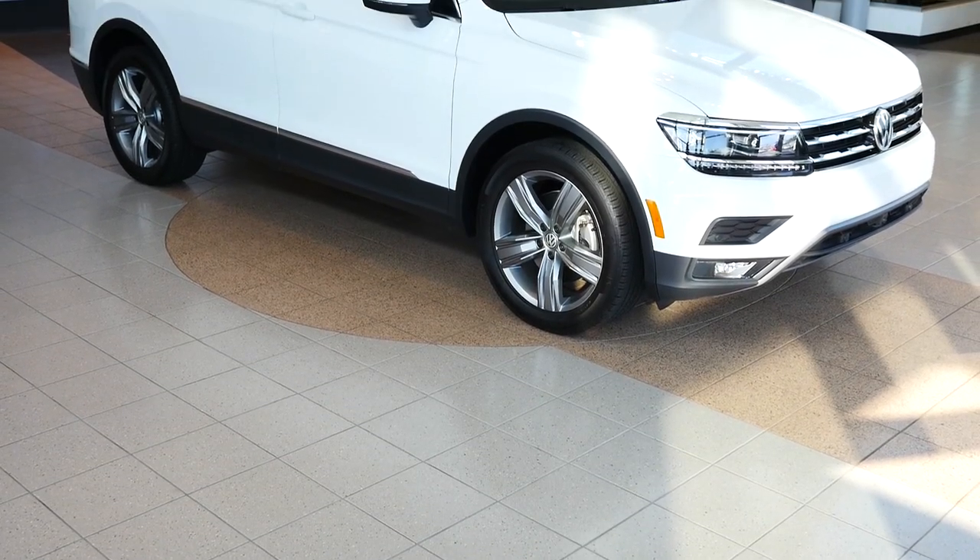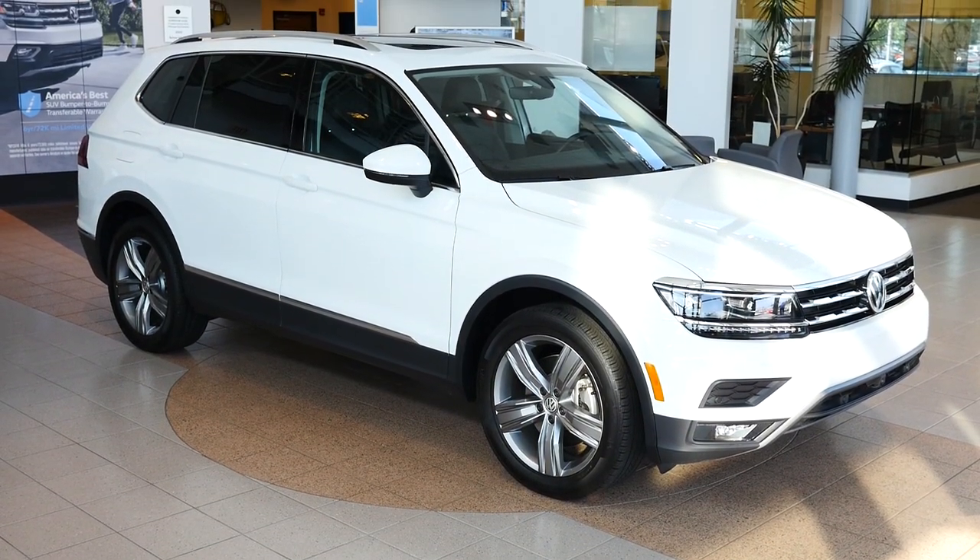In this video, we'll be showing you the top 7 tech features found inside the 2018 Volkswagen Tiguan.